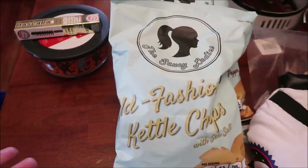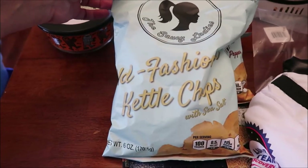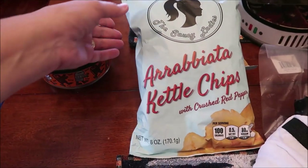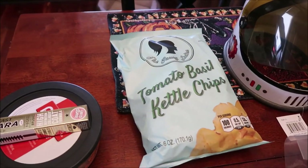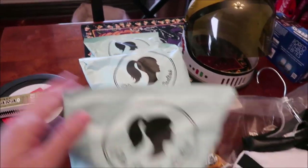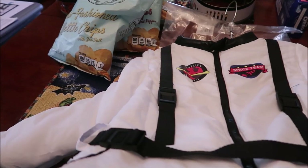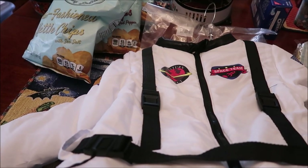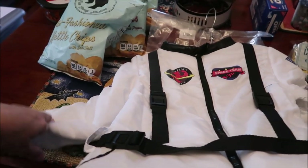At Home Goods we found a new brand of chips we haven't had — it's called the Saucy Ladies. These are old-fashioned kettle chips: arrabbiata kettle chips with crushed red pepper, and tomato basil kettle chips.